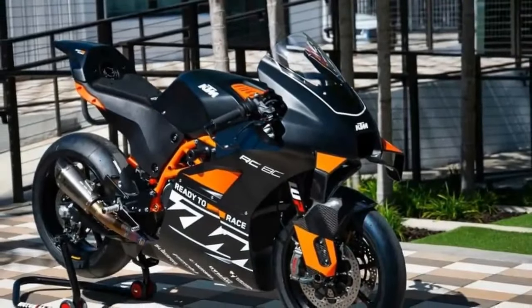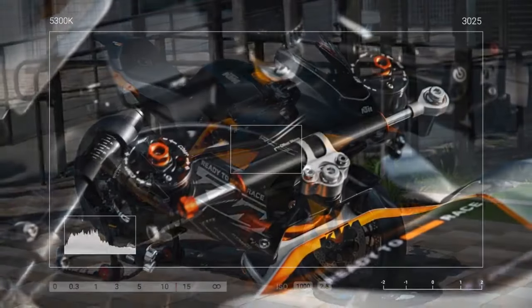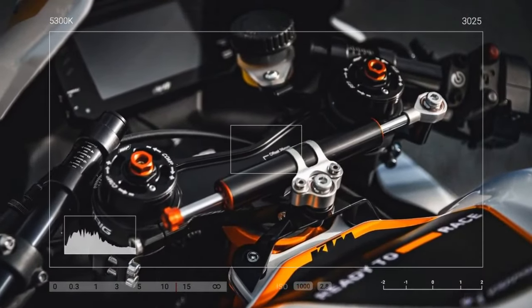We traveled to one of the world's most thrilling tracks, Portimão in Portugal, to test not only the most focused production bike in the world, but also the machine that will mark KTM's return to the sport bike market.